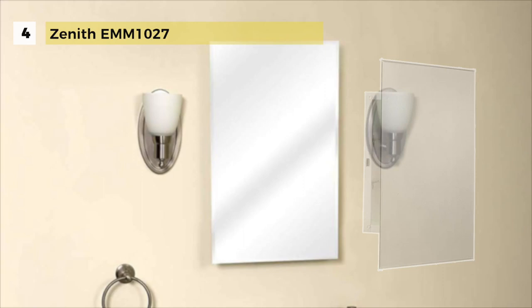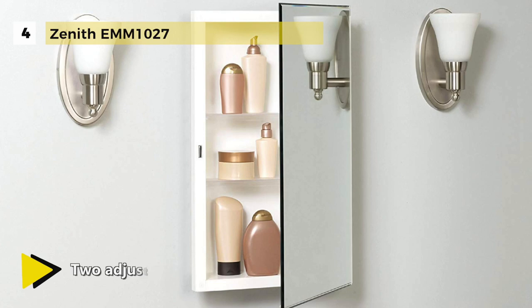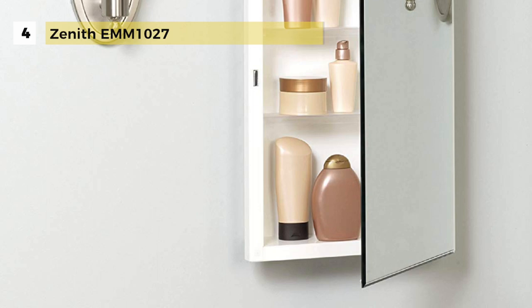The Zenith EMM1027 features a frameless beveled mirror front design, a white powder coated steel body, and hidden piano hinges for a sleek modern flair. The cabinet's hinges are reversible to enable left or right-handed opening of the mirrored door. Inside the steel cabinet body, two adjustable plastic shelves provide customizable storage for a variety of bathroom products. The shelves can be removed easily for cleaning. It can be surface or recess mounted to fit comfortably in any bathroom, with a reversible hinge option that allows for left or right-handed opening.